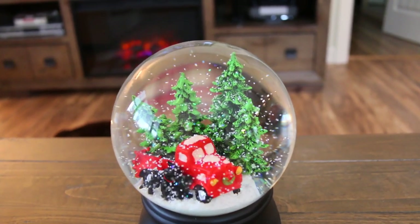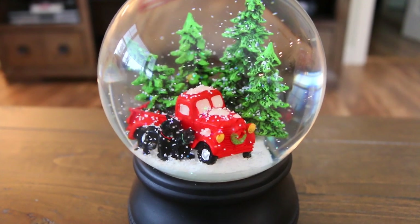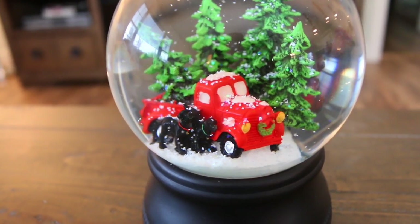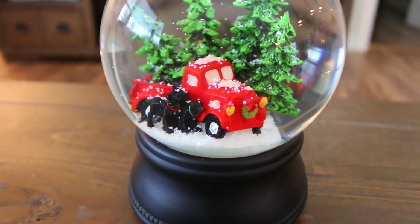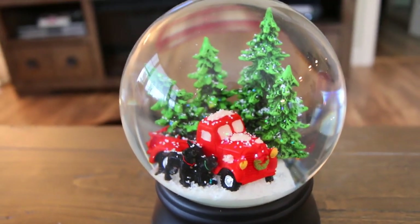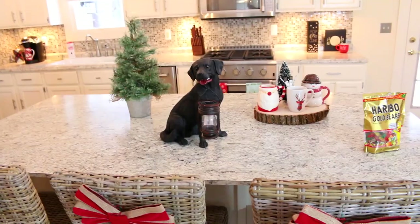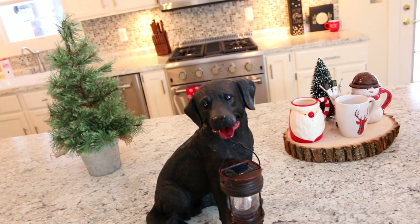Another favorite gift is this adorable snow globe. It has a cute little red truck in it, which I'm obsessed with, and two black Labs inside. It would have been cool if it was a black and a chocolate Lab — like Muffin and Molly — but the two black ones are really cute. I think it plays 'O Christmas Tree.'